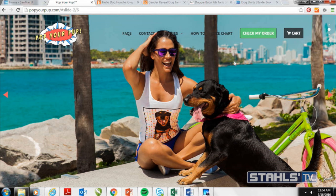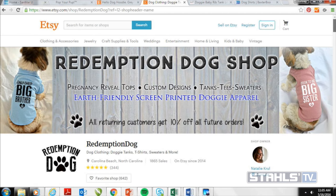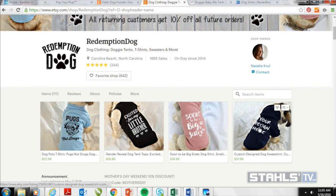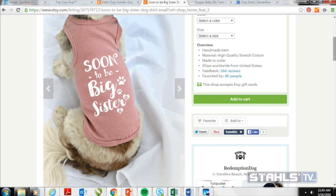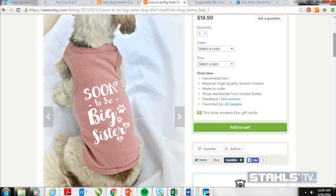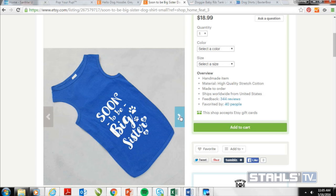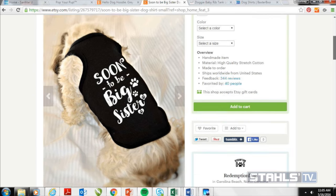In addition to selling apparel for pet parents, there's a second opportunity: selling apparel for pets themselves. The first showcase is Redemption Dog, a shop on Etsy. They put personalized messages on blank tank tops — very minimalistic, a nice one-color design, but very personal. This is something you'd see in almost all pet households today. And it's super simple to print — a one-color shirt with a one-color design on what appears to be cotton, so if you already have a heat press and vinyl cutter, you can easily do this with CAD cut materials.